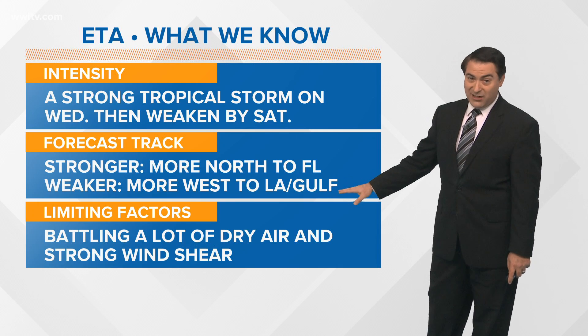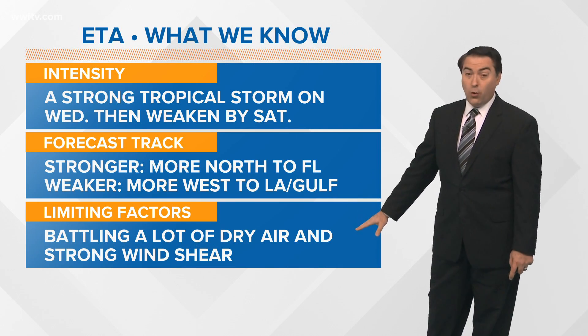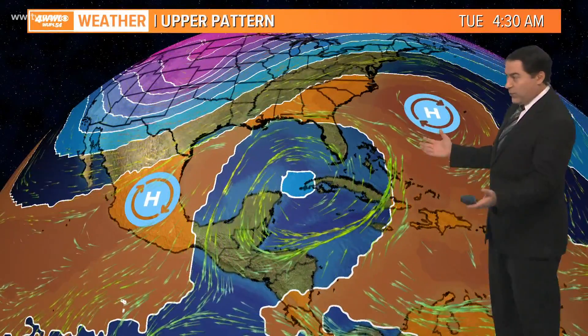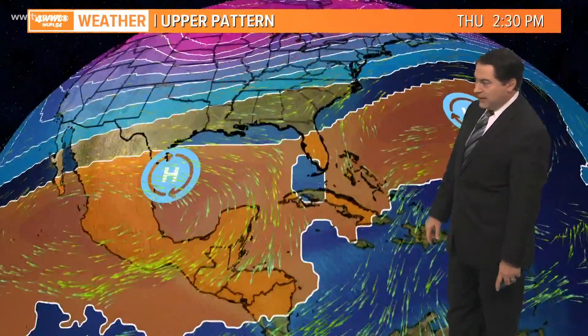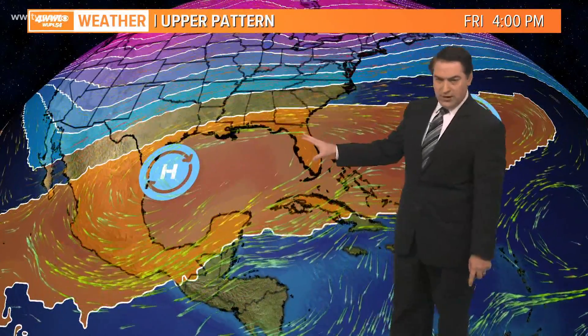We either go toward us or just stay in the Gulf of Mexico. The limiting factors are battling a lot of dry air and strong wind shear with that system. Looking at the upper level pattern — this is where everything is steered from — high pressure off the east coast of the United States is helping to drift this one more to the north as we go through Wednesday. Then as we head into Thursday, another area of high pressure over the western part of the Gulf may help nudge it more to the west.